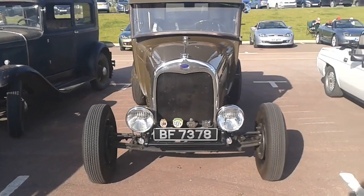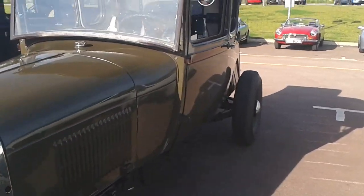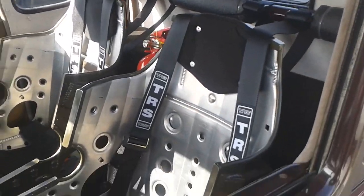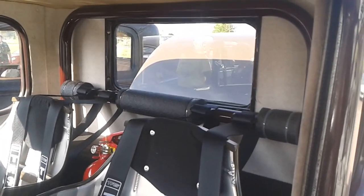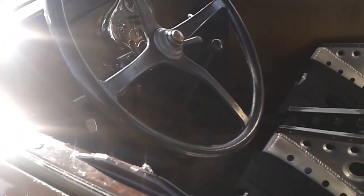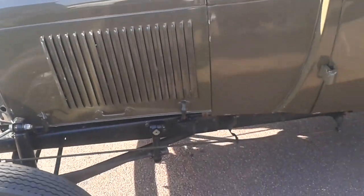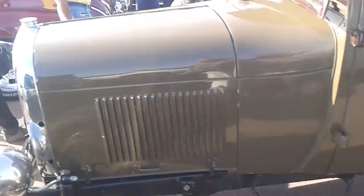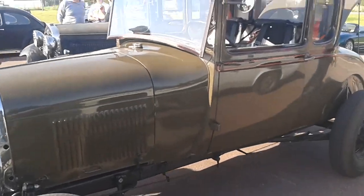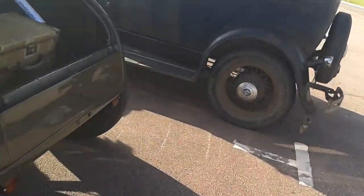I'm hungry. My coupe's got some sports suits in it now, and a roll bar. Interesting. Four-cylinder — ah, of course. Don't know where I'm pointing the camera. Model A, lovely. Fenderless. I like it.